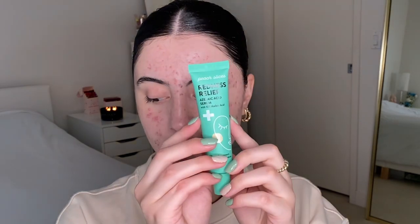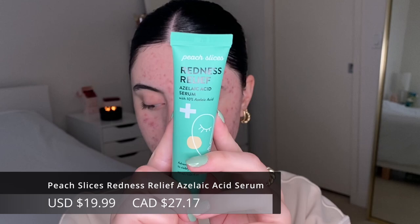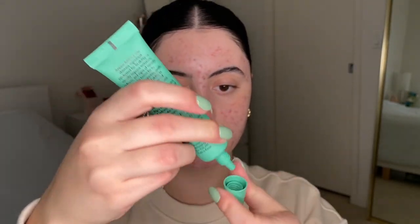I'm going to use the Peach Slices Redness Relief Serum. This has 10% azelaic acid, and since I have a lot of scarring right now, it's definitely going to help take down that redness. This is a really nice nourishing primer too, so if you have dry skin like me, you want to give your skin nourishment so that the makeup can actually slide on well.